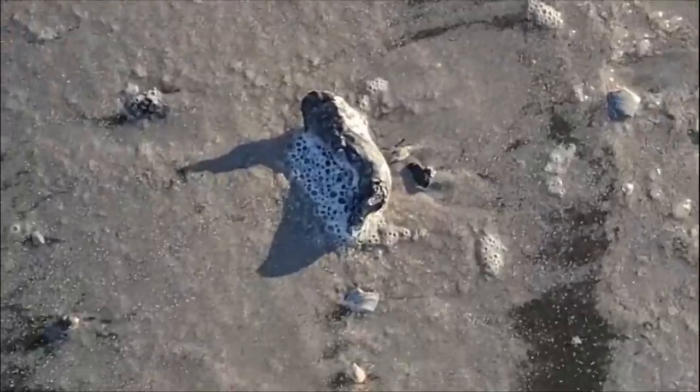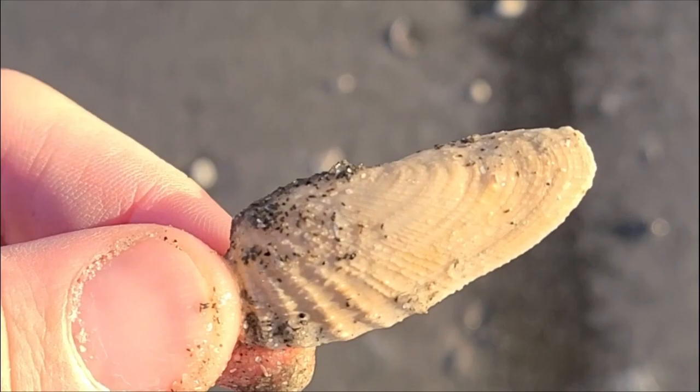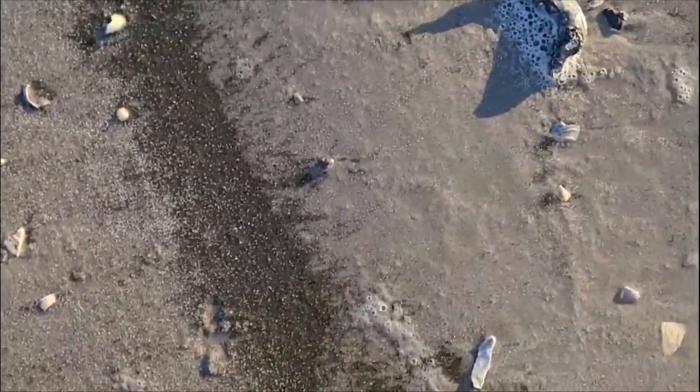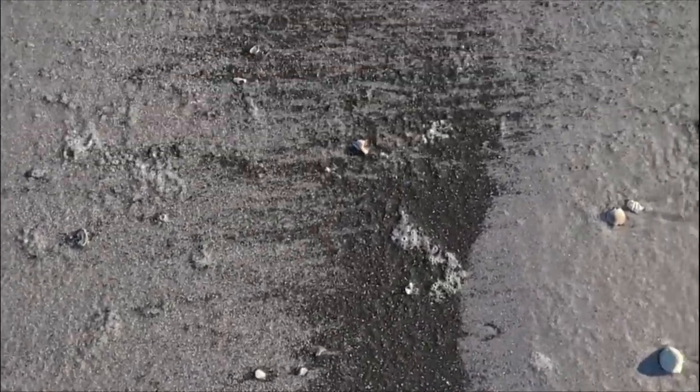This is pretty cool — it's a bunch of oysters that have clung to themselves. And this is a false angel wing. It's too bad the other half wasn't there.